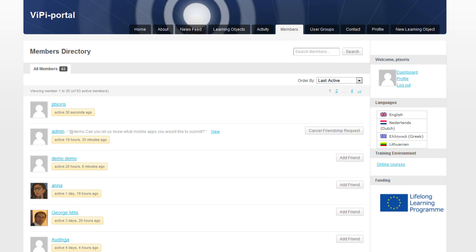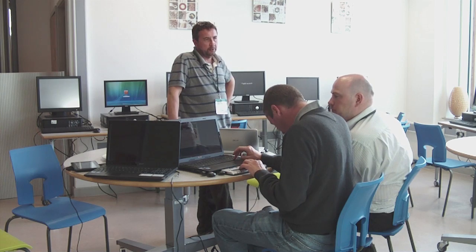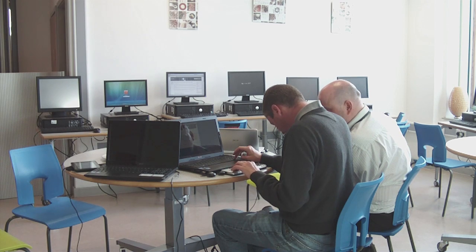On the one hand we will have the end-user beneficiaries — people with disabilities. On the other hand we will also have the trainers, because a trainer in Belgium might share something interesting that people in Greece would like to use. So we have integrated everything: curriculum, a platform where people can find different learning objects, and an integrated social environment.